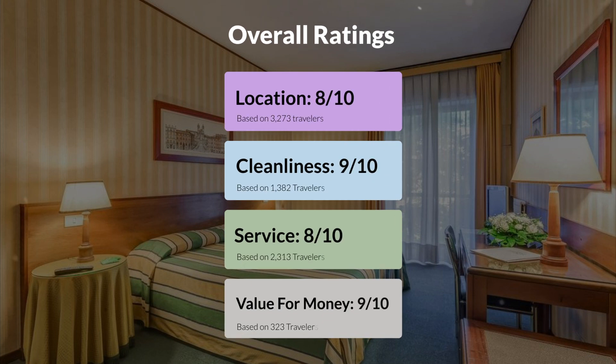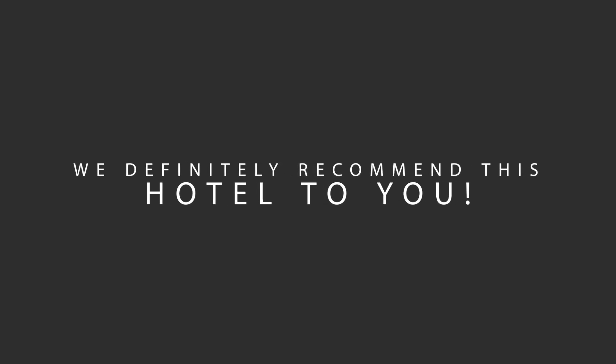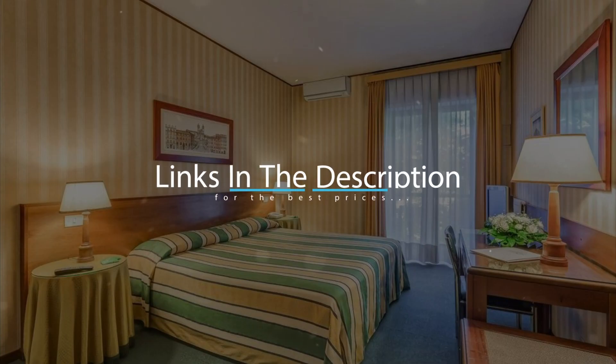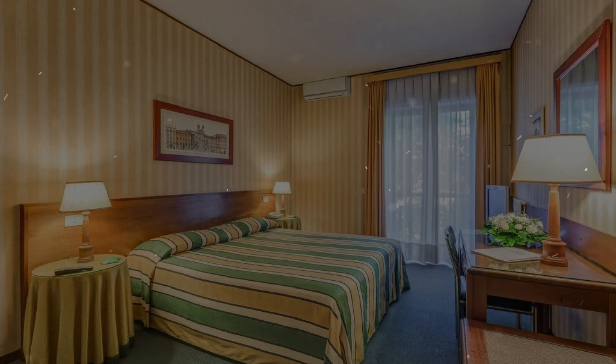Here are our overall ratings for this hotel. Location: 8 out of 10. Cleanliness: 9 out of 10. Service: 8 out of 10. Value for money: 9 out of 10. We would definitely recommend this hotel to you, no matter what type of traveler you are. To get the best price for this hotel, make sure you check out the link in the description. Have a nice trip.